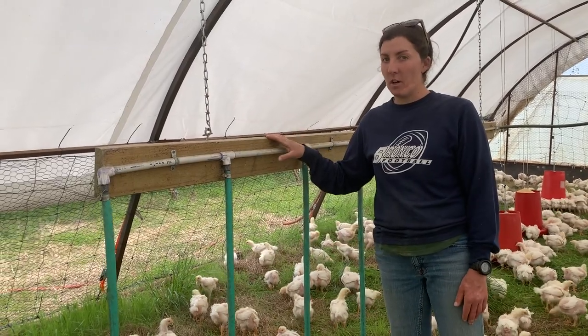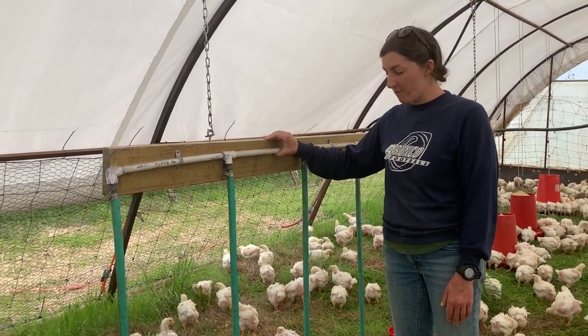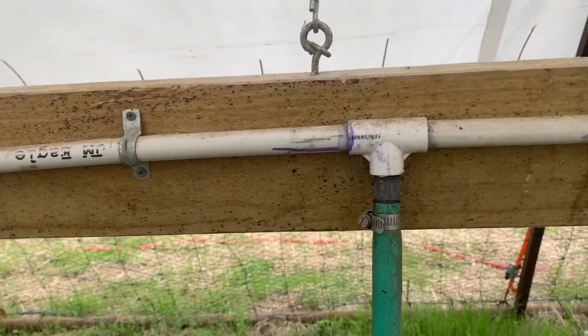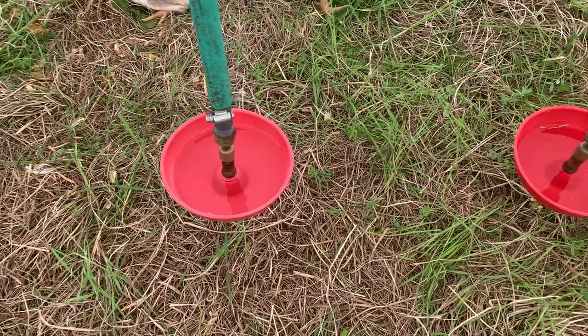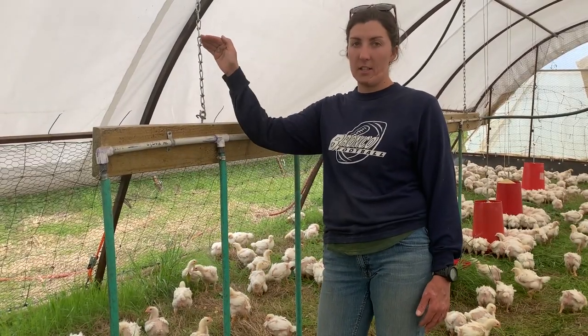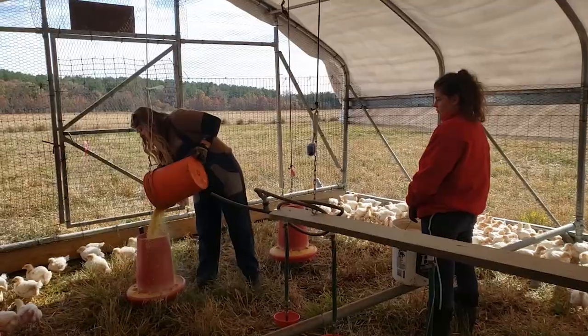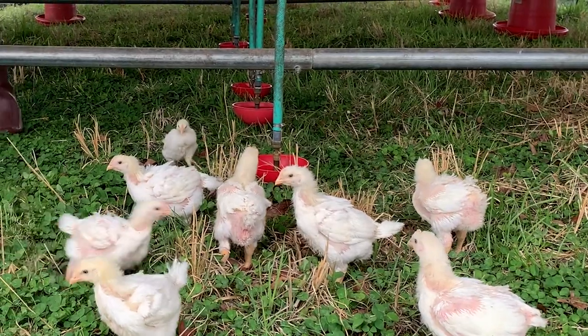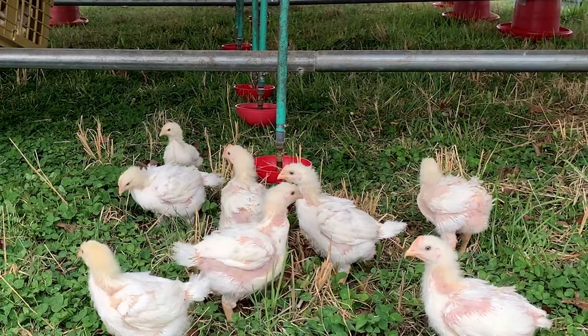We use a homemade water system here at Heifer Ranch — half inch PVC, some old garden hoses, and game bird water bowls. These are also on chains and hooks so that we can adjust their height as the chickens grow. We top off the feeders every morning, and our automatic water line keeps the chicks hydrated and healthy during their time on pasture.